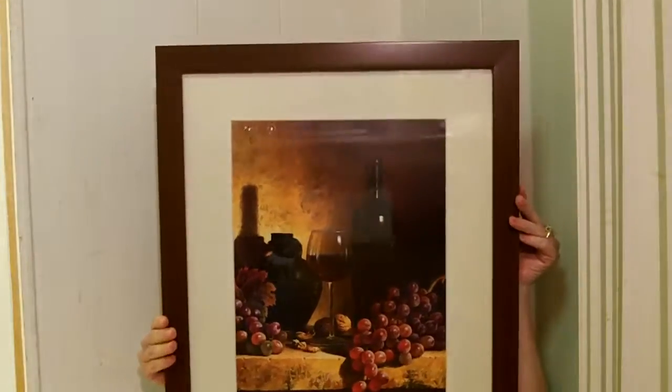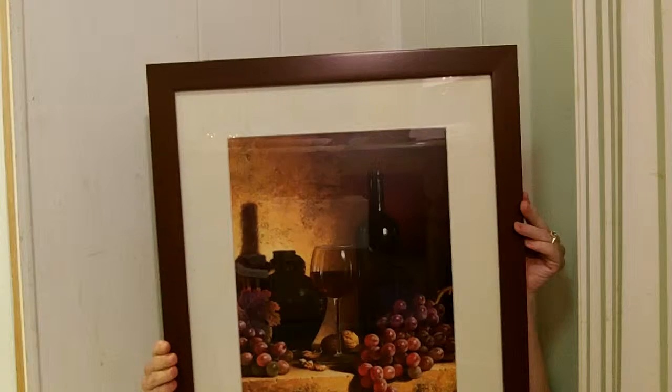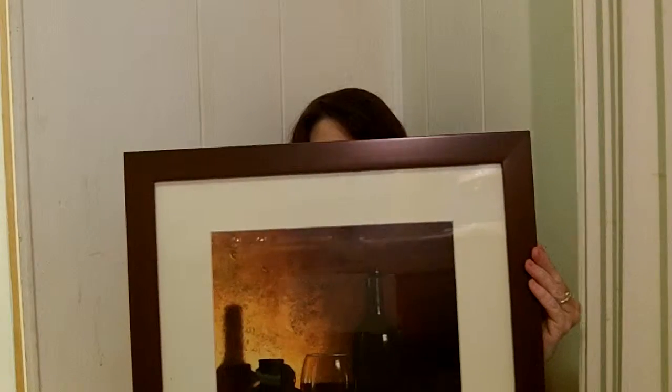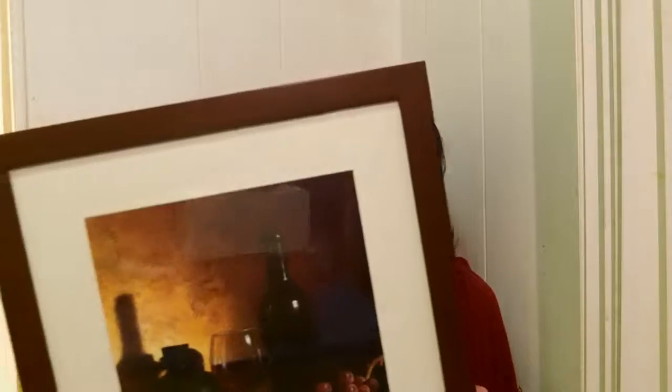This is what it looks like and I'm really hoping to get most of this in the frame. I'm sitting way back here. As you can see, it is a beautiful picture. I always look for things that have a wine motif, and you can find so many of them there. It took me a while to pick, and this is the one I wound up picking.